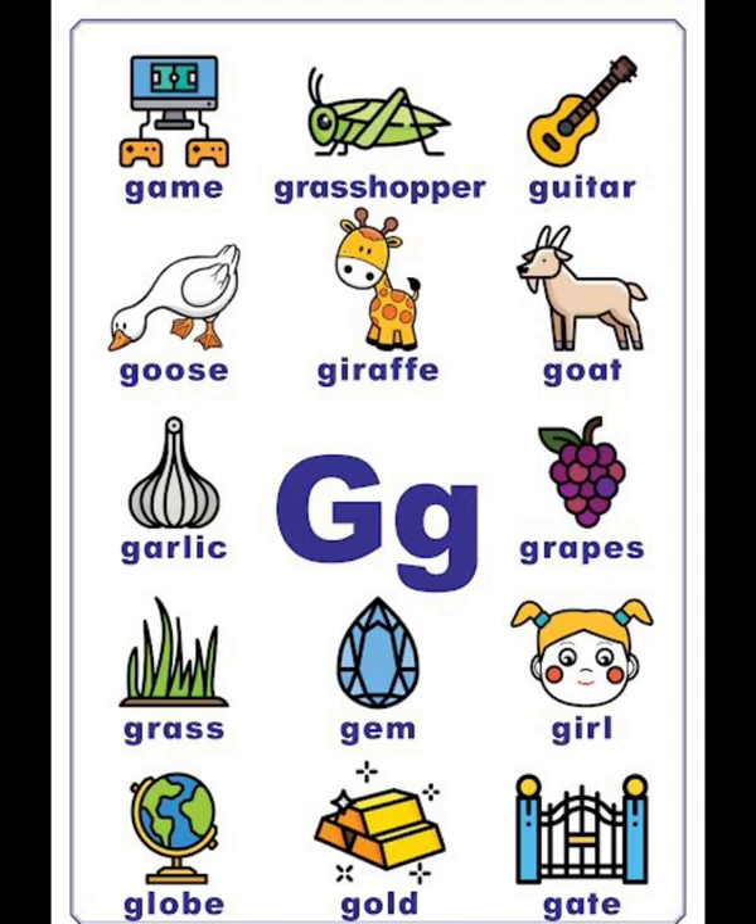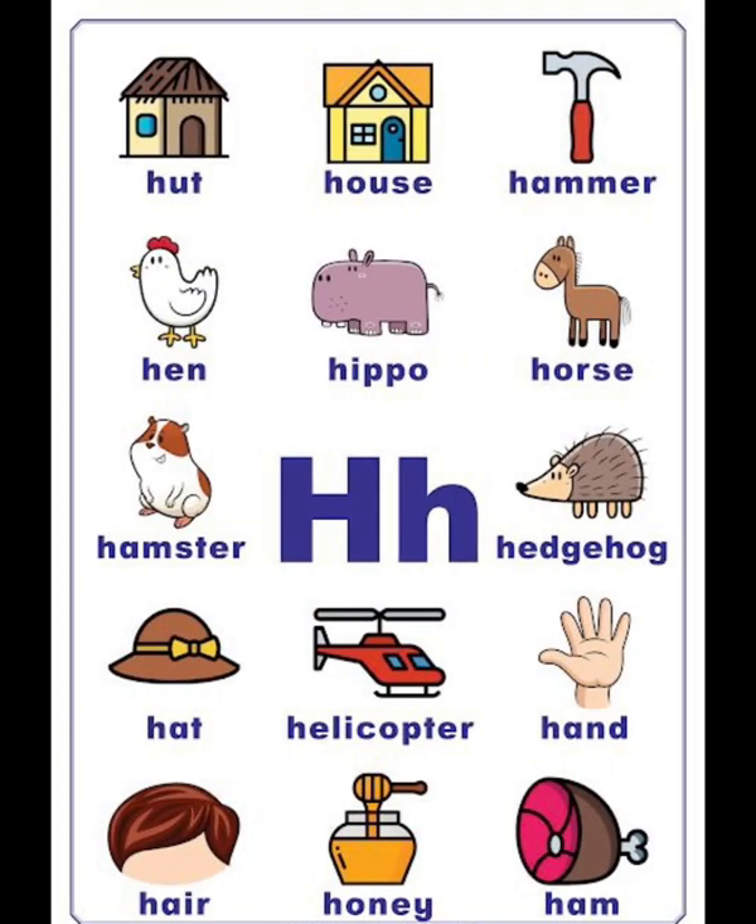H vocabulary list: head, house, hammer, hen, hippo, horse, hamster, helicopter, hare, honey.